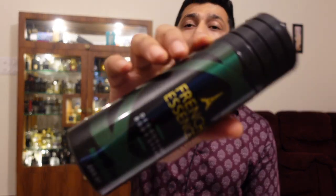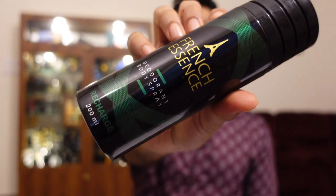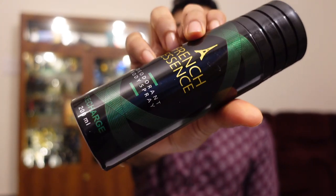What's up guys, this is Yasa, welcome back to my channel. You're watching Yasa's Fit Frag, and today I'm going to talk about three new body sprays from French Essence. If you remember my video on French Essence, I've talked about their perfumes and also three of their deodorants, and this one was my favorite from all three.